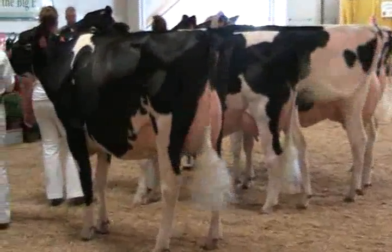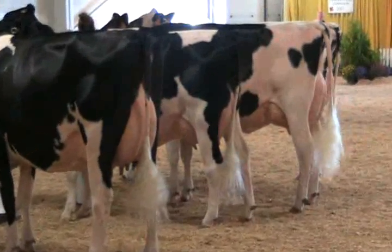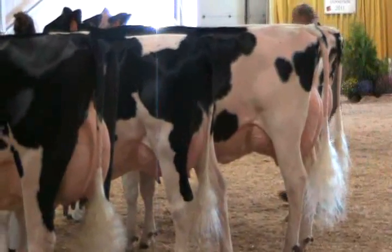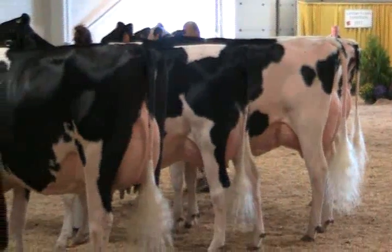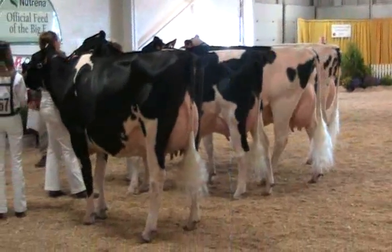And for me, when they come back out, I think the junior three-year-old cow is pretty easy to be our grand champion cow here. She has been milking a little over a year, but still has that beautiful bloom to her udder. A cow I love the frame on — she's got style and balance the whole way through.